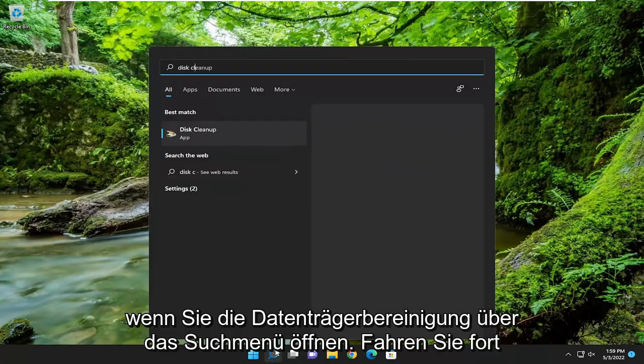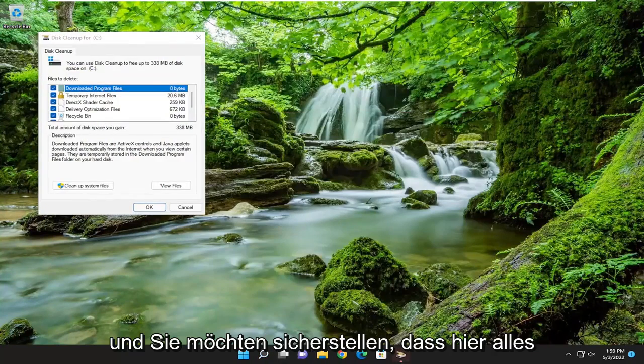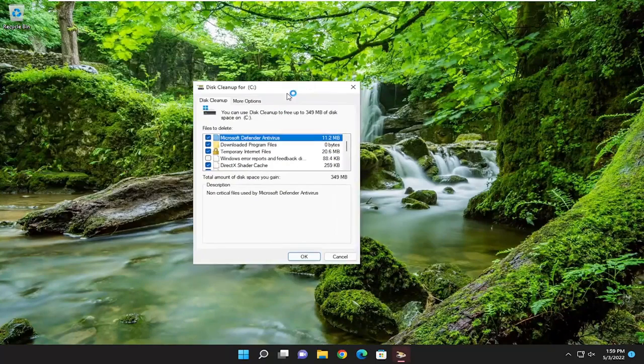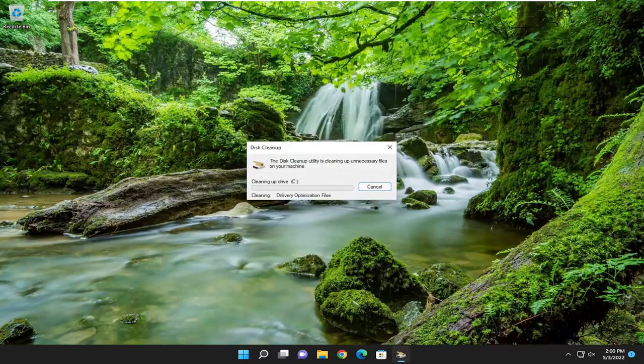Something else — open up Disk Cleanup through the search menu. Go ahead and open that up and you want to make sure everything is checkmarked in there and select Clean Up System Files. Select OK, and when prompted to make sure you want to permanently delete these files, select Delete Files.